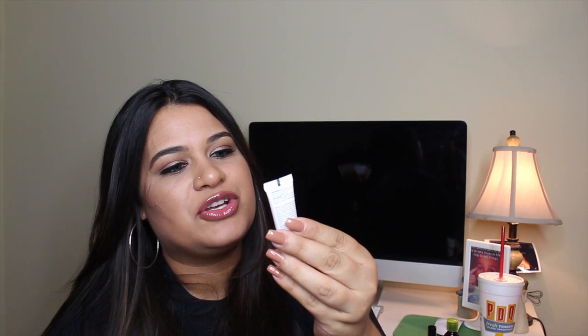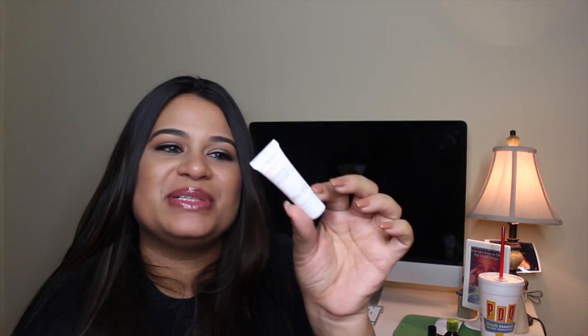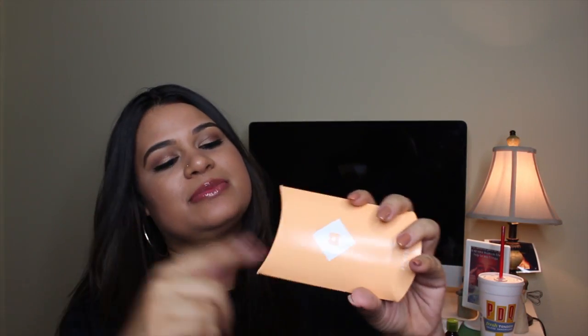Then I have this Marcel Hydracy 24-hour Energizing Hydrating Gel. I'm not a fan of these, so I'll probably just pass this along to my sister or my mom.